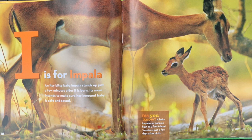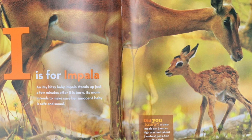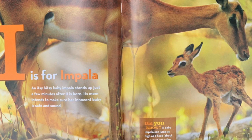I is for impala. An itsy-bitsy baby impala stands up just a few minutes after it is born. Its mom intends to make sure her innocent baby is safe and sound. Did you know? A baby impala can jump as high as 9 feet just a few days after birth.